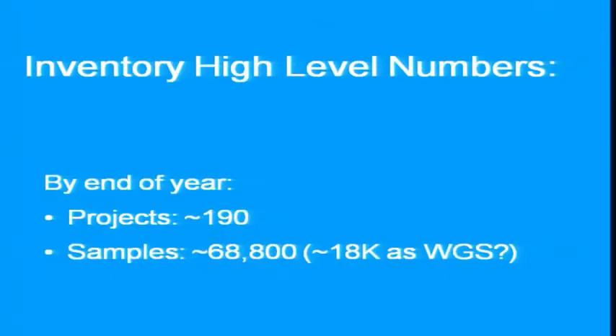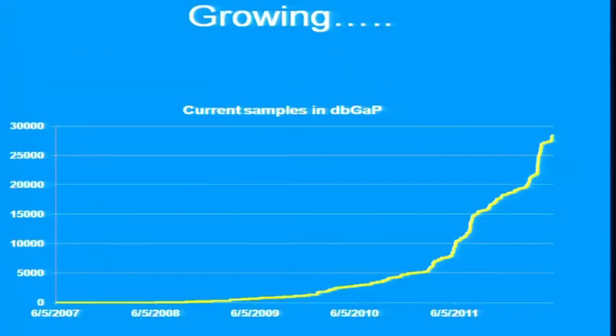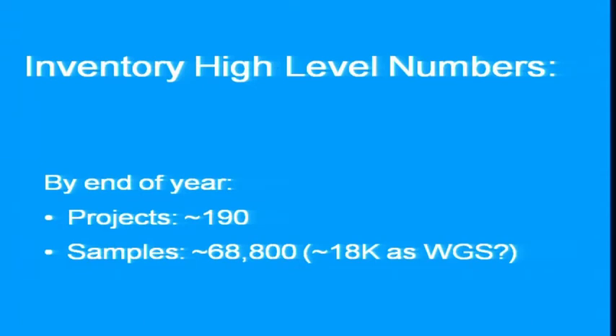Some high-level numbers. By the end of 2012, we expect just under 200 projects and just under 69,000 samples sequenced. Roughly 18,000 of those is whole genome sequencing, though there is some overlap between WGS and whole exome sequencing. That's just whole genome and whole exome — that's not other targeted. There are some fairly large other targeted studies that are excluded from this.